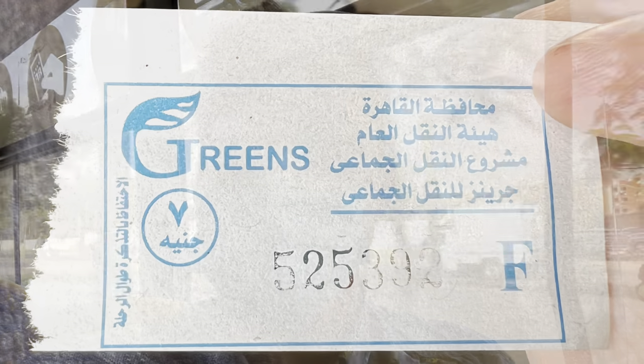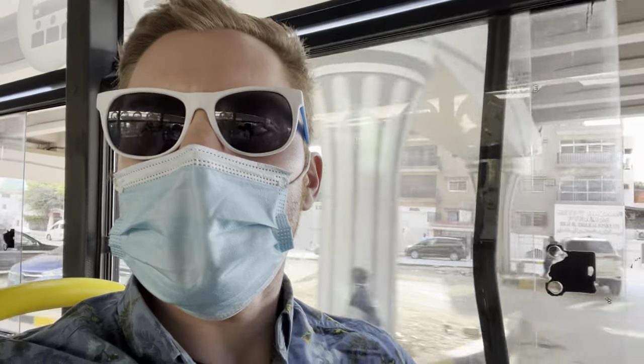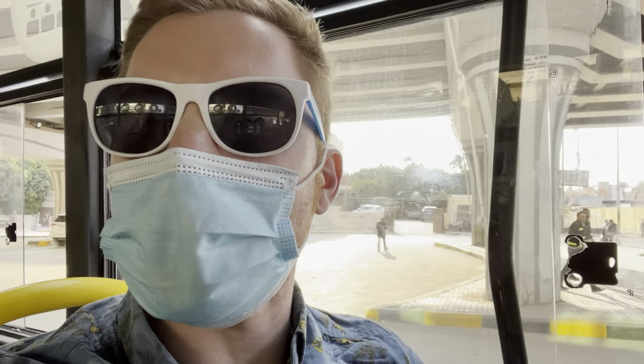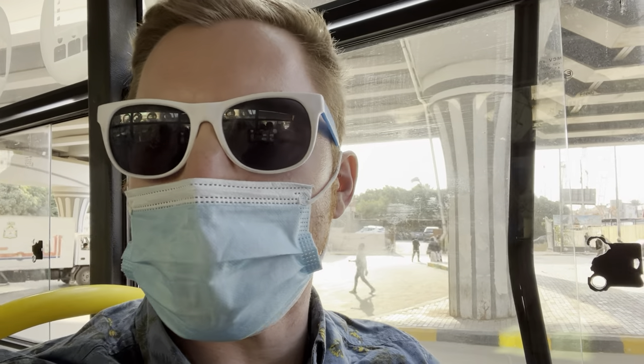This bus costs seven Egyptian pounds — not air conditioned, but luckily it's not super crowded and today is a pretty cool day. The bus ticket cost me seven Egyptian pounds, or about 50 cents. There is a ticket person who came around and sold tickets. You might want to hold on to your ticket because sometimes they do check it later. Usually about 90% of the time they don't, but it's good to just stick it in your pocket and keep it there.